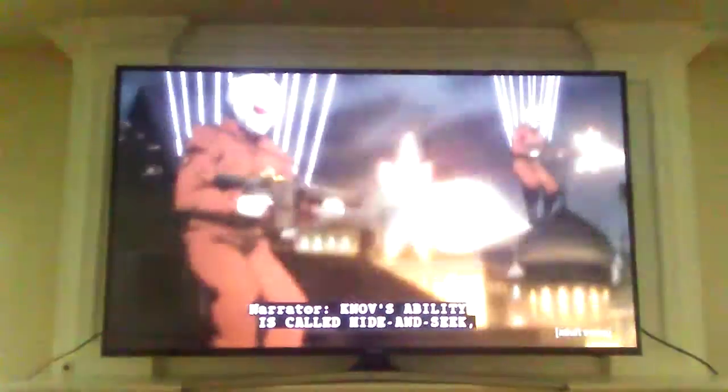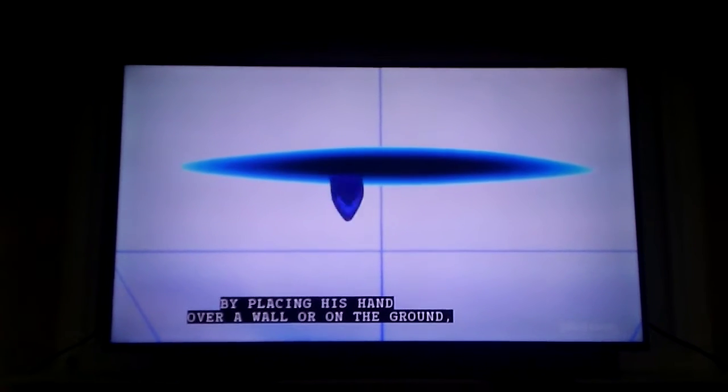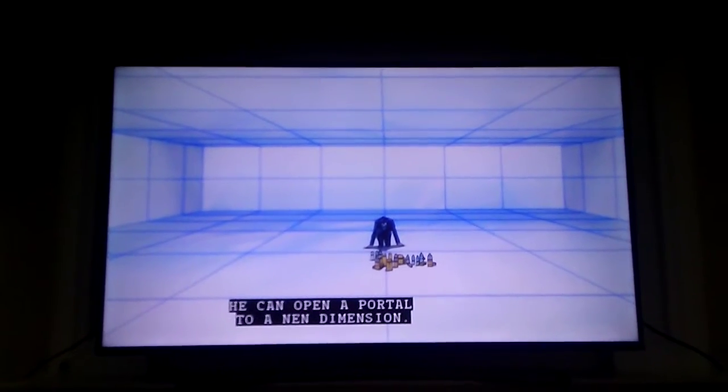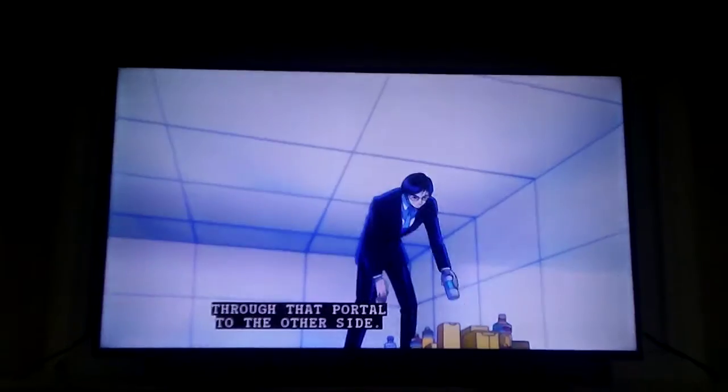Knows' ability is called hide-and-seek, and it does indeed allow him to teleport. By placing his hand over a wall or the ground, he can open a portal to another location. What's more, he can then send people or objects through that portal to the other side.